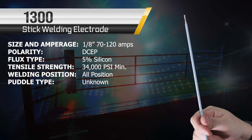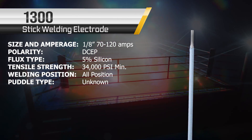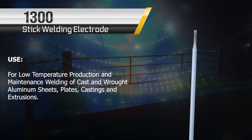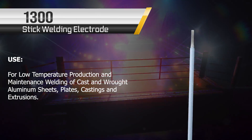Up next we've got... who is this? We've got the 1300. We're not really sure who this contender is — it's some sort of aluminum stick rod that seems to be good for low-temperature production and maintenance. We'll see how he contends today. We have no earthly idea how this is gonna turn out.